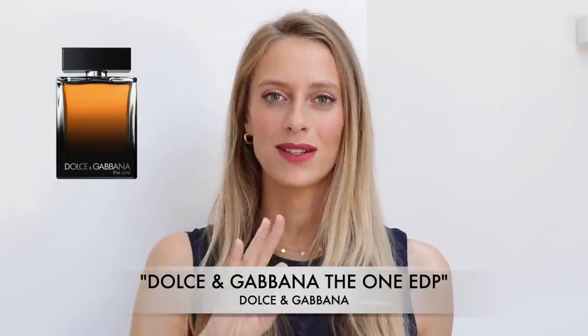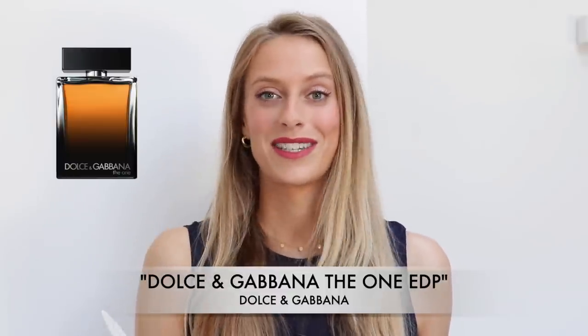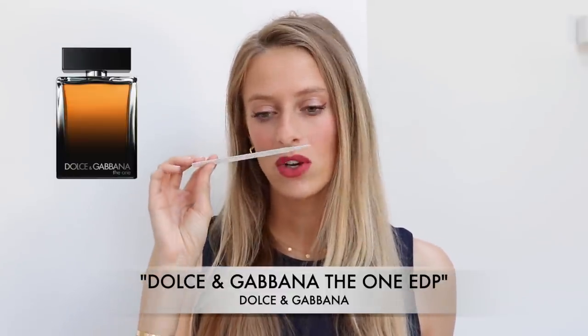In this perfume I also get a beautifully creamy and smooth tobacco note. When I smell tobacco, I get almost a creamy, coconutty feel, which is very interesting. I certainly find a little bit of that in here.